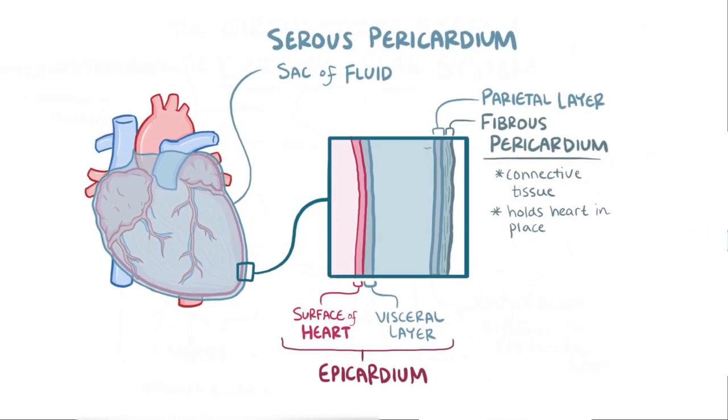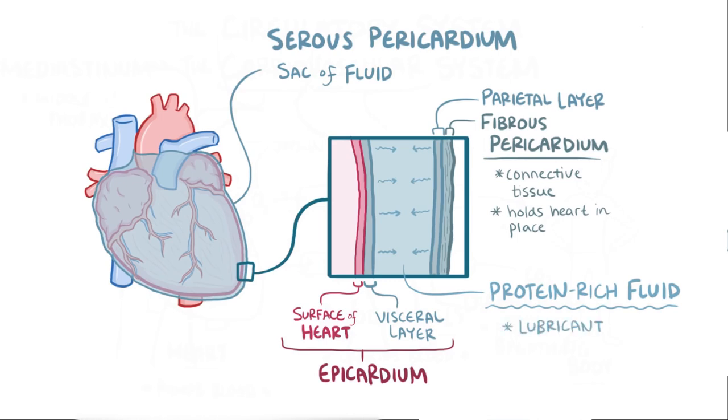The cells of the serous pericardium — both the parietal and visceral layer — secrete a protein-rich fluid that fills the space between those layers, and serves as a lubricant for the heart, allowing it to move around a bit with each heartbeat without feeling too much friction.